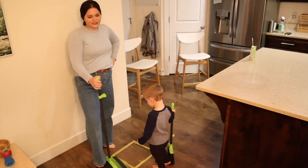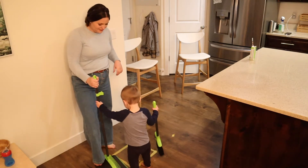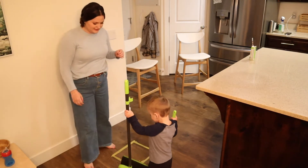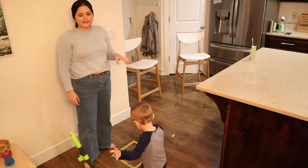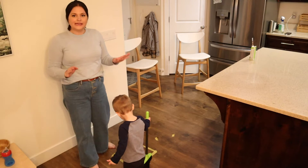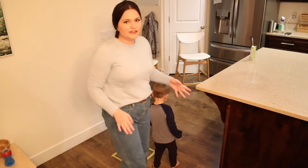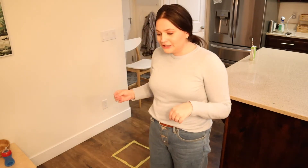Obviously your sweeping isn't going to get done very quickly and you're going to miss some spots, but I think this is so important for kids to learn. Even if he doesn't actually do a lot of sweeping, it's great because if I'm in here cooking he can be over here practicing his skills — and that's what being a child is all about: practicing, learning, and growing.